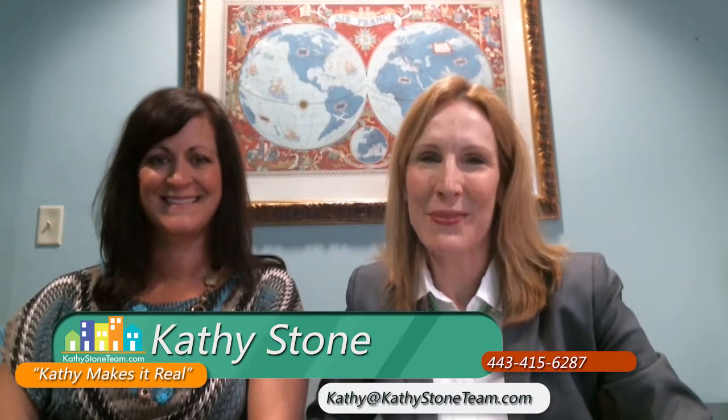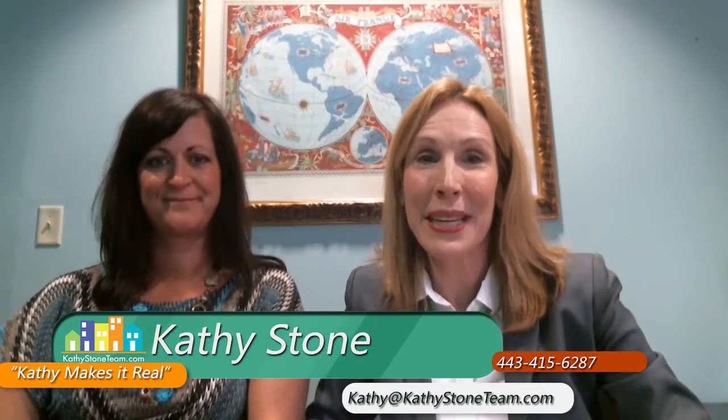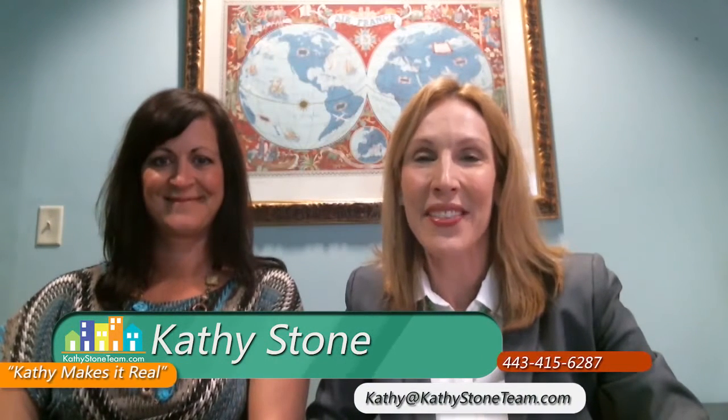Hi, welcome back to my video blog, Kathy Makes It Real TV. I'm Kathy Stone and today I'm going to be talking about a subject that the Kathy Stone team has been implementing for the past several years in order to successfully sell homes. That topic is home staging. And today I'm with one of Baltimore's best, Joy Wada, President of Joy Home Design, Staging and Interiors.